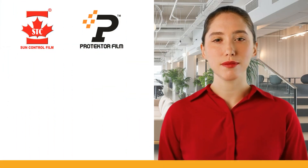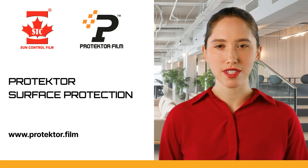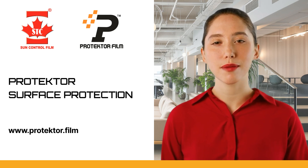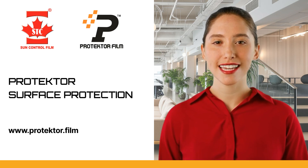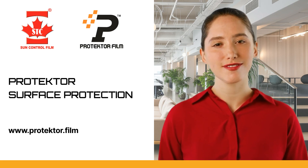After achieving significant success with sun control and energy saving films, STC launched Surface Protection Films, also known in the automotive industry as Paint Protection Film, or PPF, following extensive research and testing over several years. STC has further improved the manufacturing process to offer an even higher quality film.